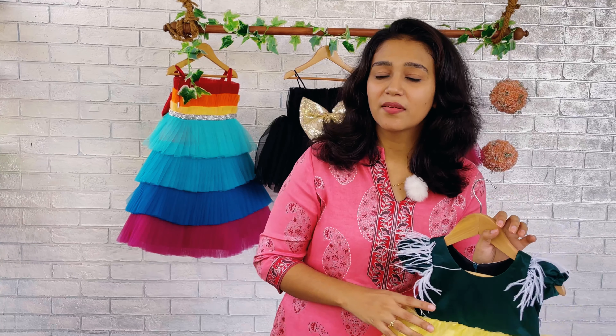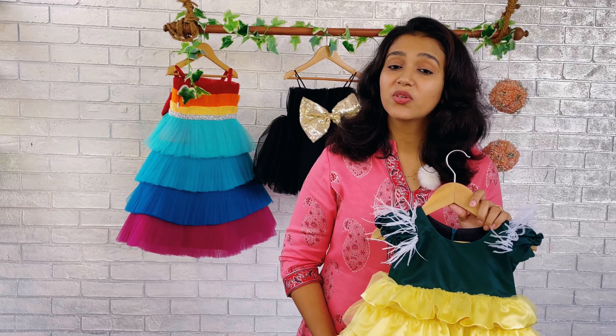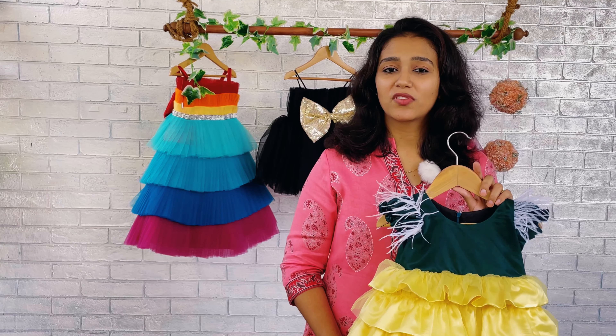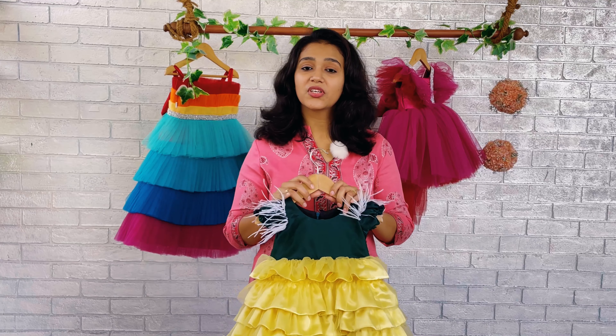Once again I would like to remind you that we are not keeping any ready stock items — all our items are made against order. So if you would like to purchase anything from Baby Teen, please visit our website babyteenfashion.com, or DM us, or WhatsApp us to purchase. Please make your orders as early as possible because we need time to prepare and dispatch.